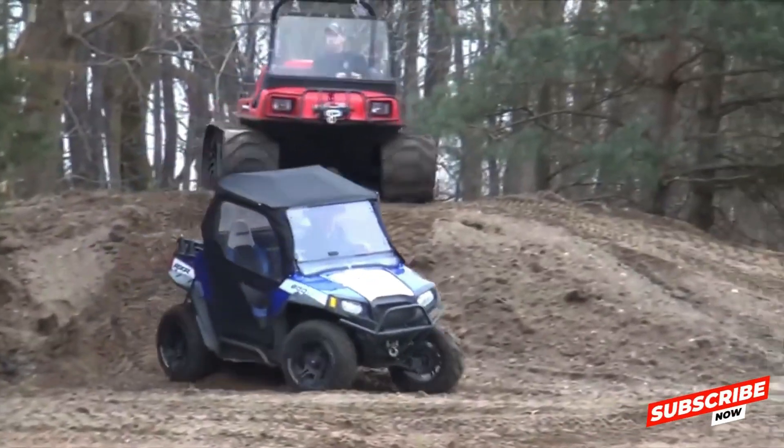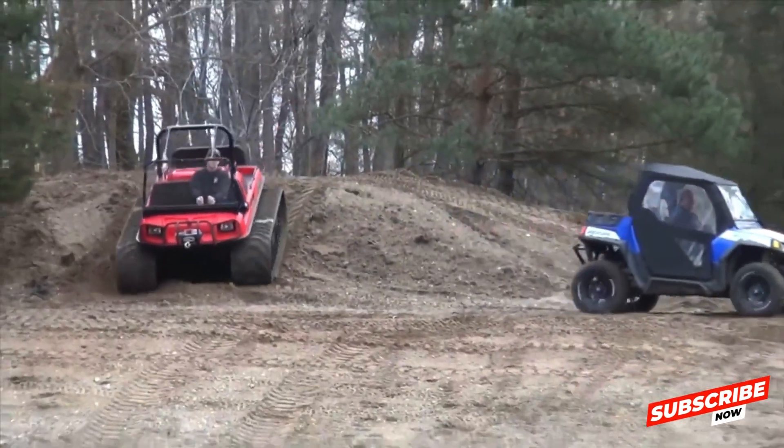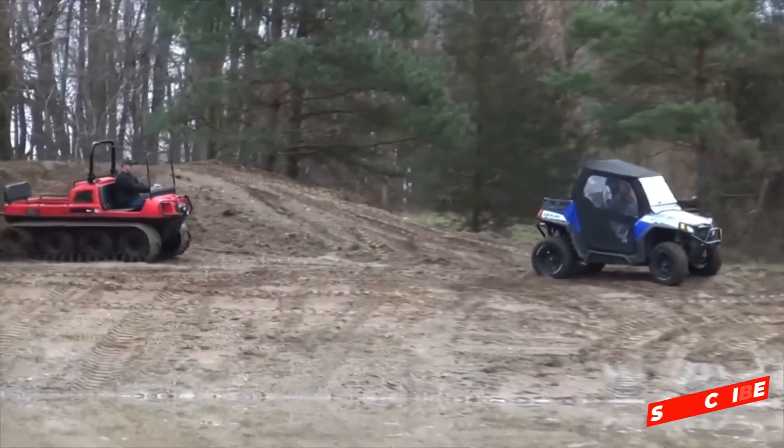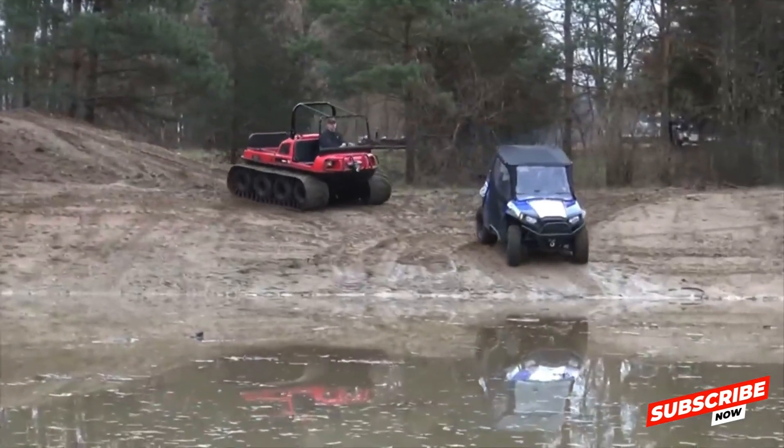The vehicle boasts a substantial payload capacity, capable of hauling up to 2,000 pounds internally and towing an additional 2,500 pounds, making it a true workhorse in various terrains.